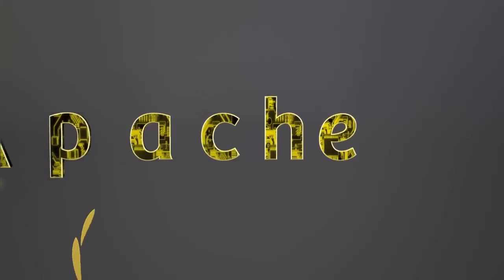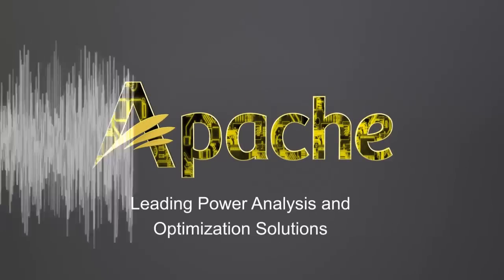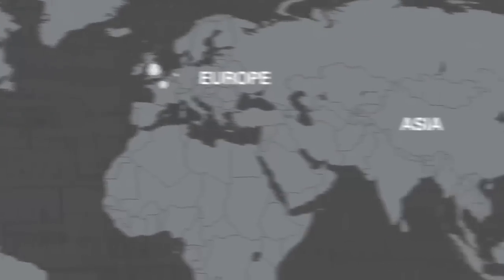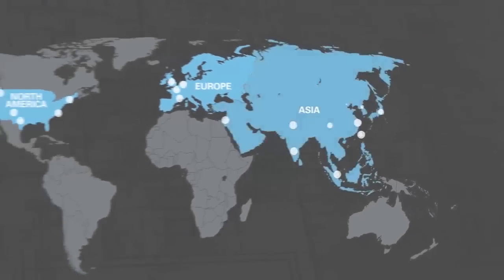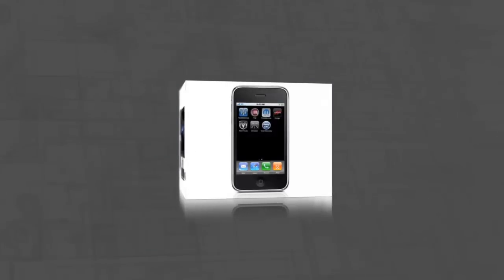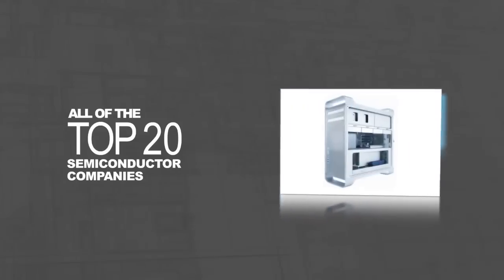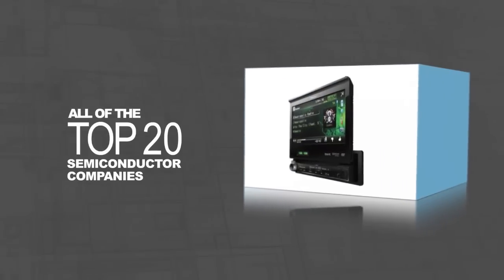A product that could improve energy consumption and power delivery. Apache Design Solutions is a leader in power analysis and optimization. We have over 20 power-focused R&D, customer support, and sales offices worldwide. Our global customers include all of the top 20 semiconductor companies, spanning the mobile, data center, consumer, computing, and automotive applications markets.